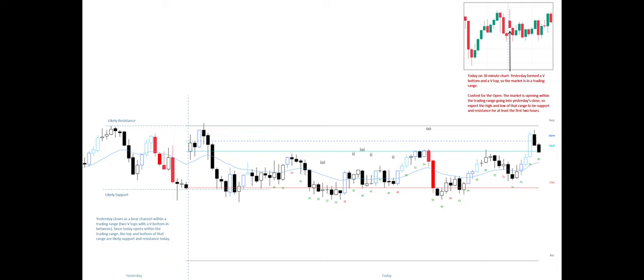Today on the 30-minute chart, yesterday formed a V-bottom and a V-top, so the market is in a trading range. Today's context for the open: the market is opening within the trading range going into yesterday's close, so expect the high and low of that range to be support and resistance for at least the first two hours.